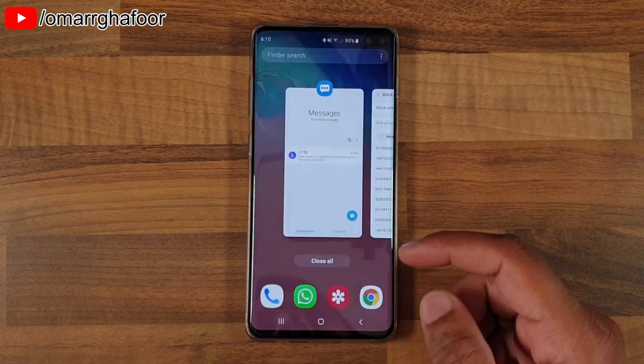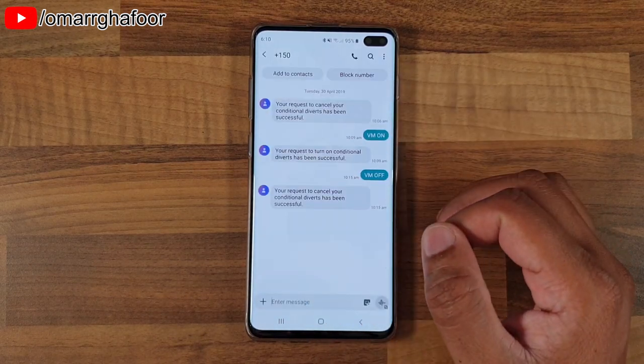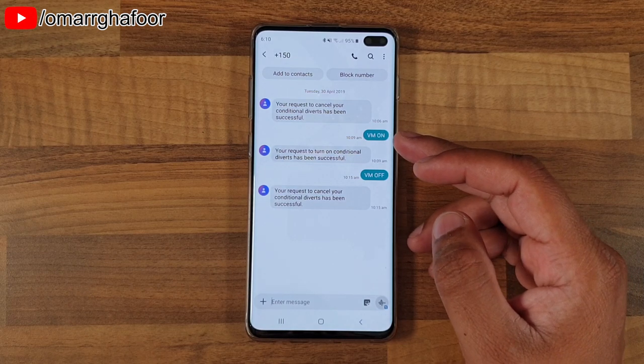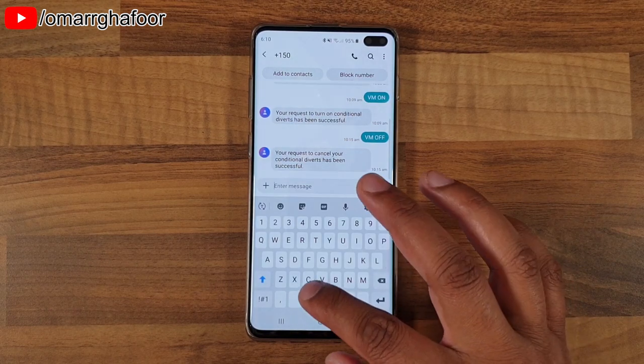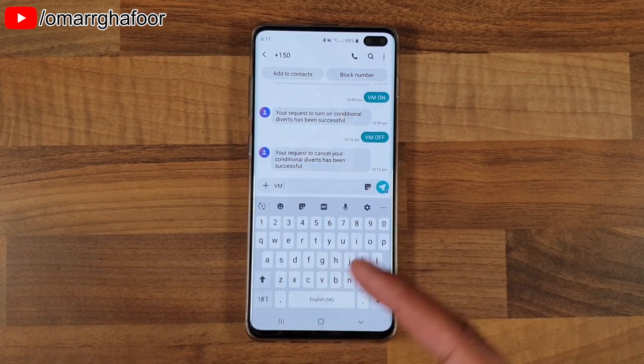For me it's very simple. All I do is go into my messages and text plus one five zero, which is my carrier's number, and type in 'VM' — which stands for voicemail — followed by either 'ON' or 'OFF'.